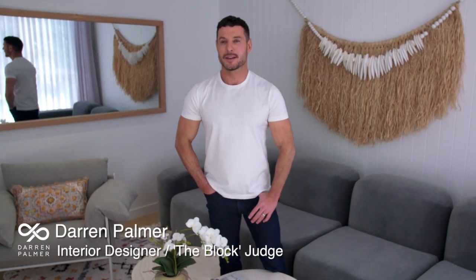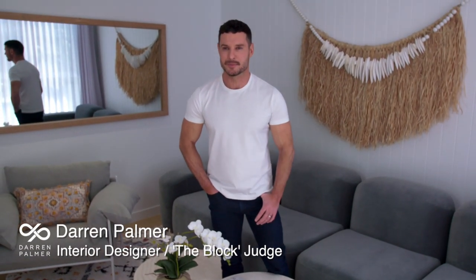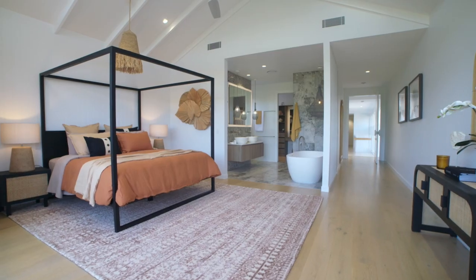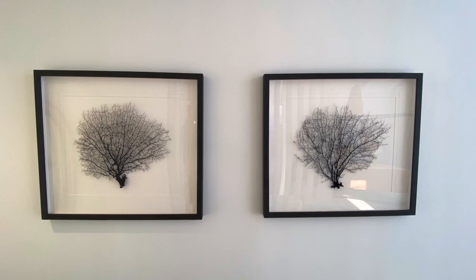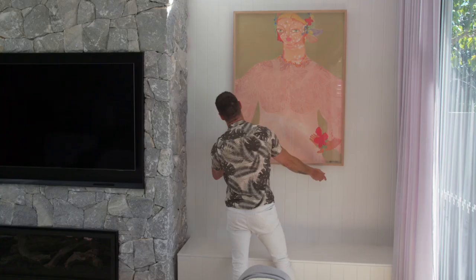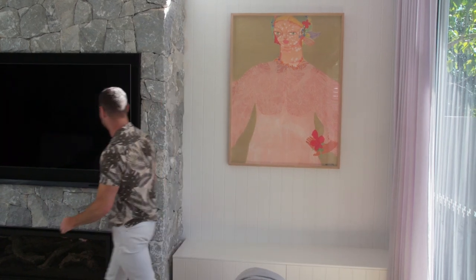The advantage of filling a wall is making it look like it's not an empty bare space. You can do it with mirrors, you can do it with sculptural items, you can do it with prints and paintings. So many great options to add personality to your home.